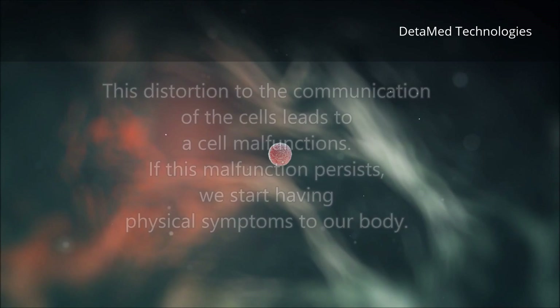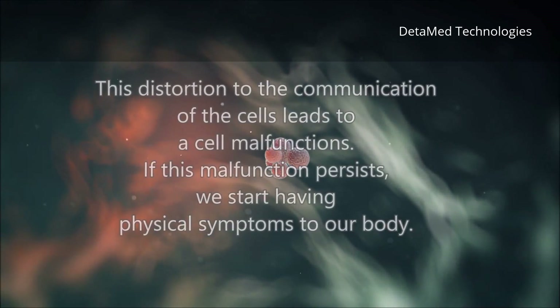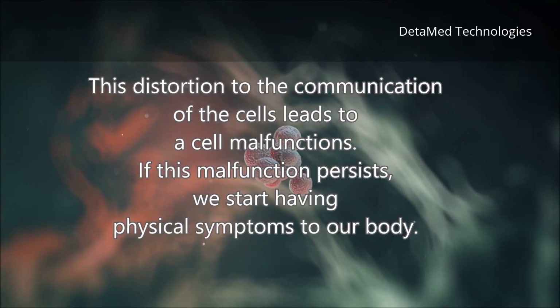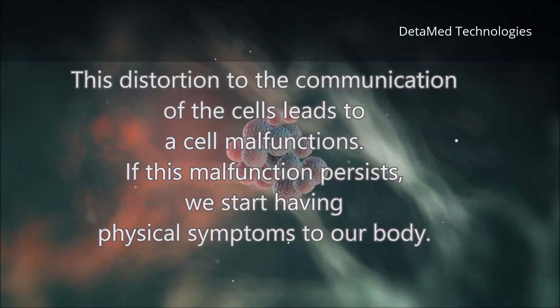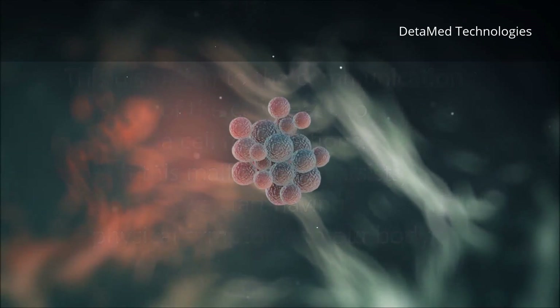This distortion to the communication of the cells leads to a cell malfunction. If this malfunction persists, we start having physical symptoms in our body.